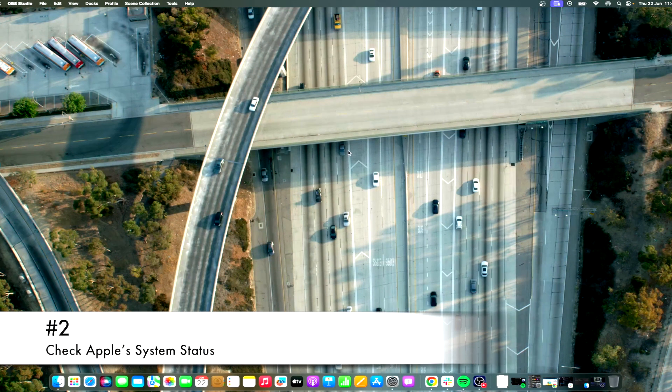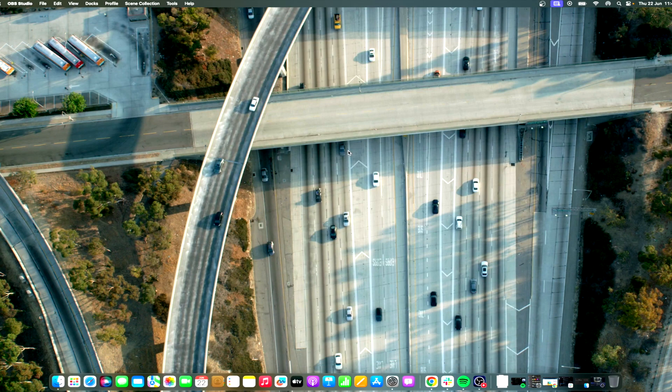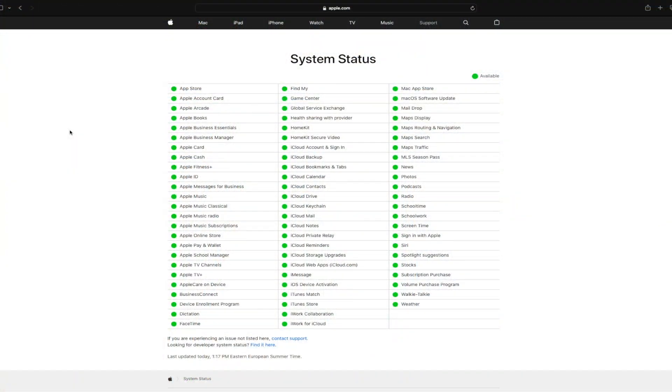Apple occasionally experiences server issues. Hence, it's worth taking a moment to check the system status. Go to Apple's system status page and locate macOS Software Update in the list to see if there are any issues.